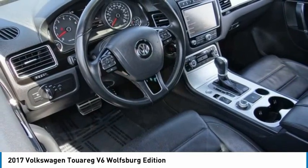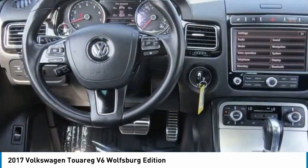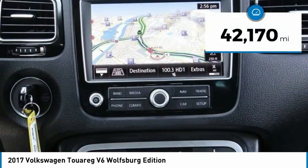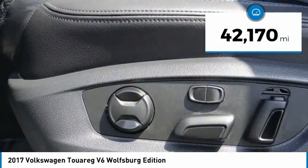Thanks to a range of engines that are nearly 20% more fuel efficient and a large variety of new assistance and safety systems, this vehicle has less than 45,000 miles.